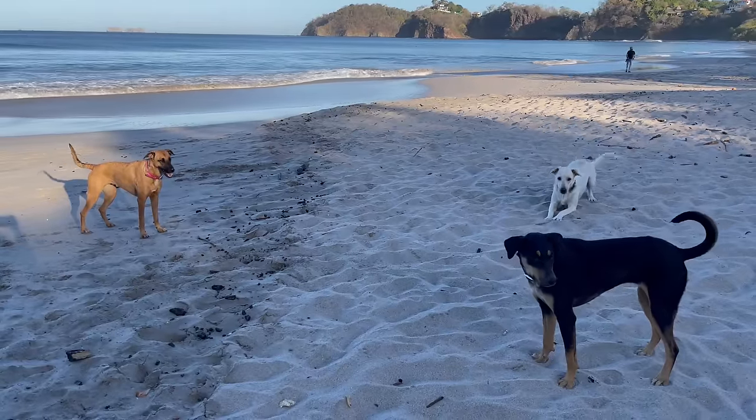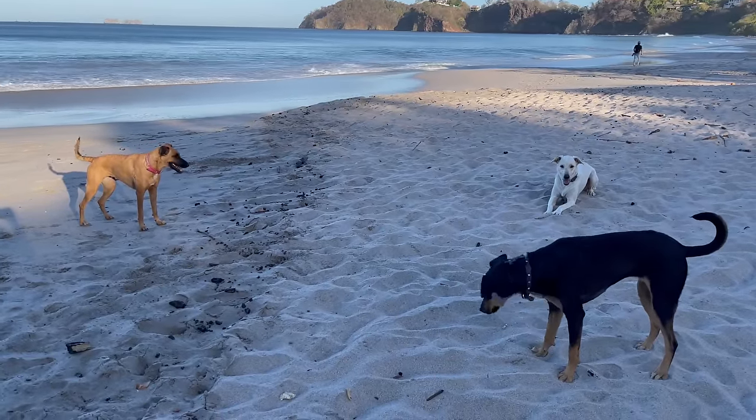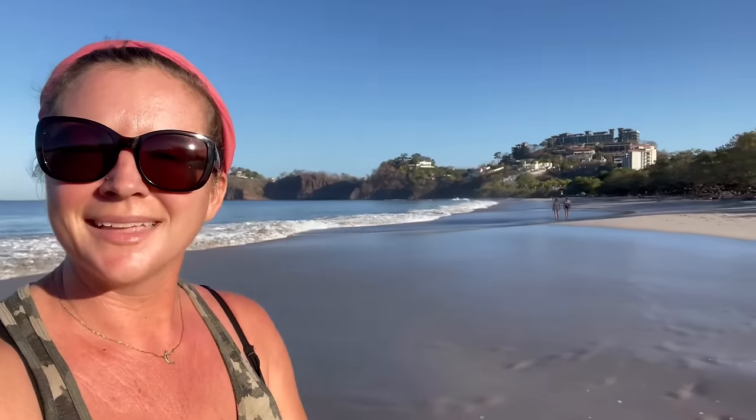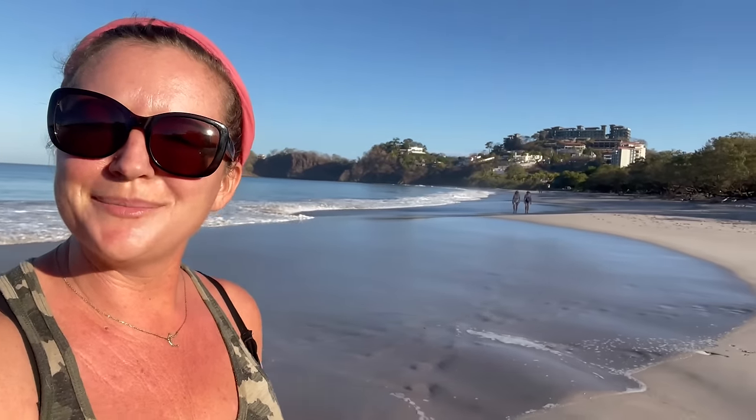We're going to start with Playa Flamingo. Plunge your toes into some of the whitest, softest sand you'll find anywhere. Good morning from Playa Flamingo.